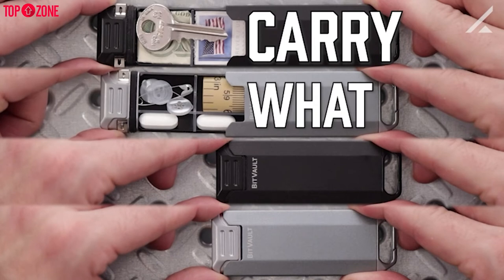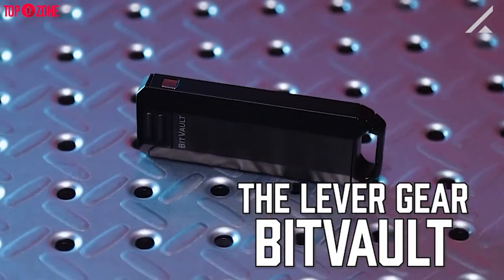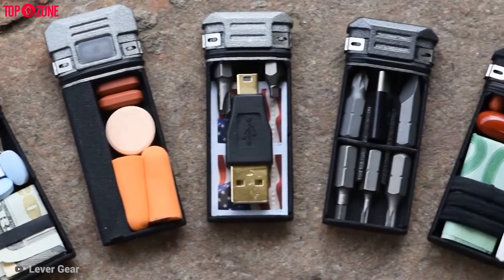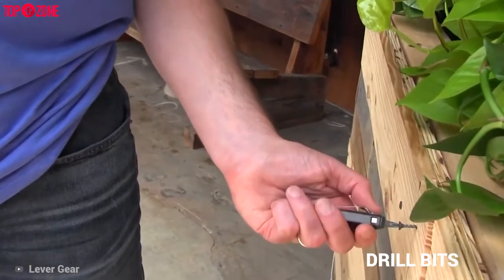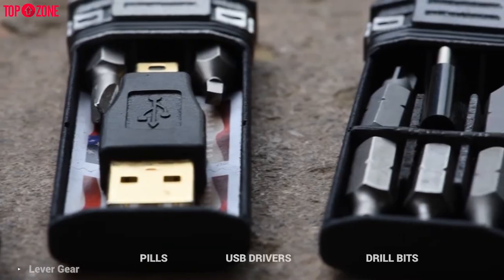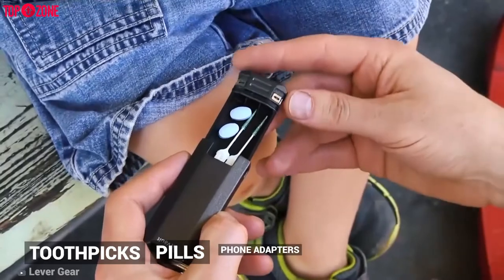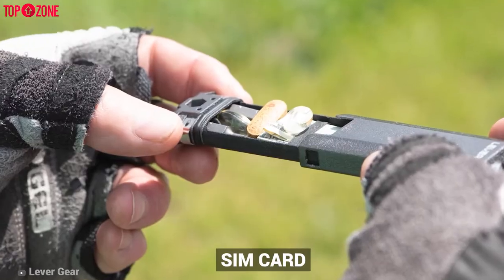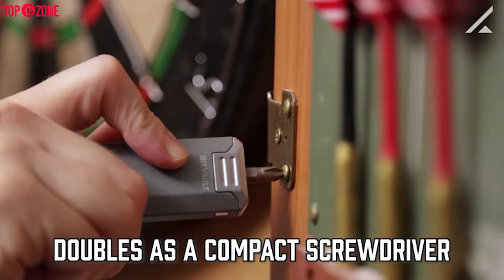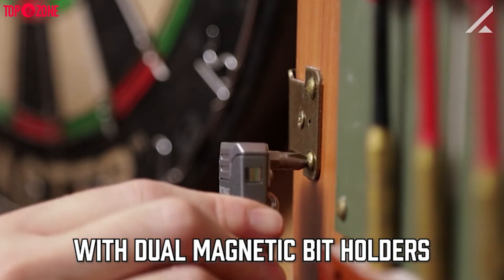If you need a carrying case for your EDC items, then the Lever Gear Bit Vault keychain carry case is an impressive solution. Anything small you need to take with you on the go is why this keychain carrying case is sized perfectly for drill bits, pills, or even compact USB drives. It is also a watertight carry case for essential items such as pills, toothpicks, phone adapters, SIM cards, SD cards, stamps, cash, or whatever you need. This bit vault is also a compact EDC screwdriver that is easier to carry and can hold six bits of your choice.